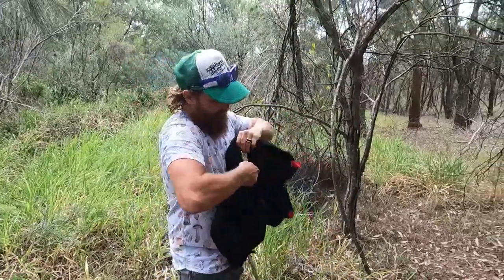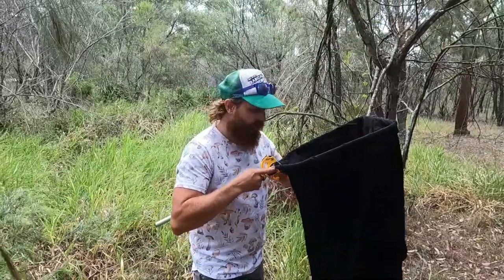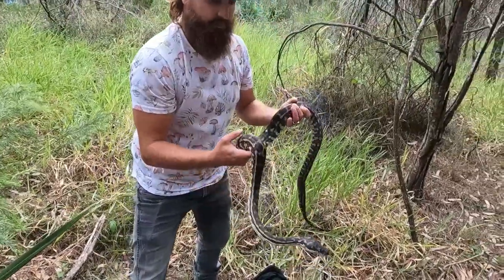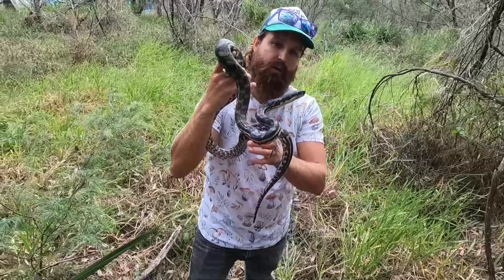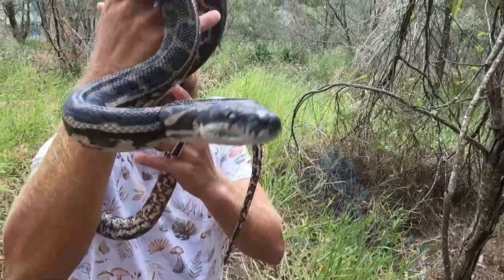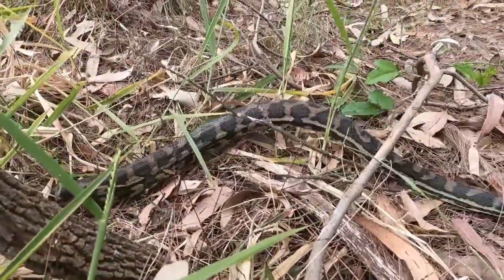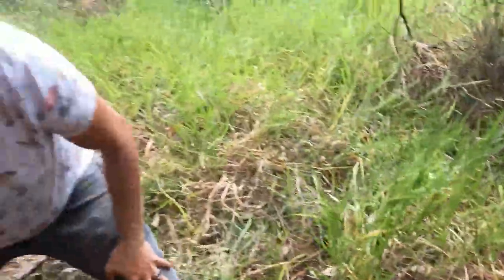Here we have our little shed camper — cute little snake just hanging out eating some rats. They had some small dogs and kids running around, so I understand the worry. This guy's very cool, pretty docile, nice and warm. Love our coastal carpet pythons — look at those beautiful eyes. We'll let you go buddy — enjoy hunting those bush rats. See you later!